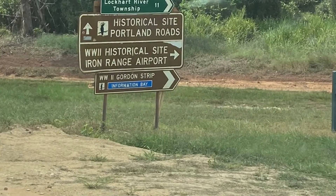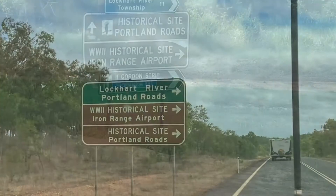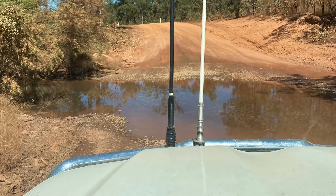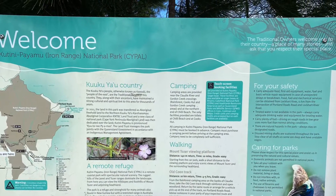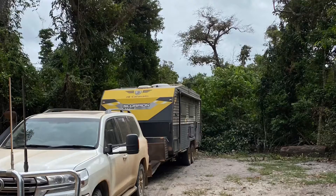We've hit the turnoff down to Chilli Beach — the first river-slash-creek crossing of about 54 to go. Campsite 11 is tucked away from the wind.